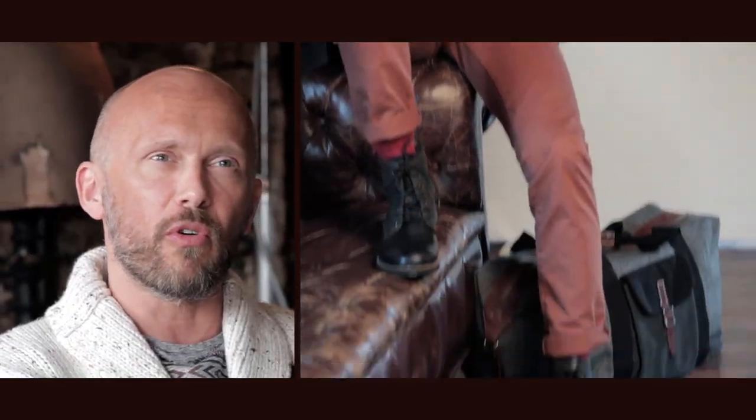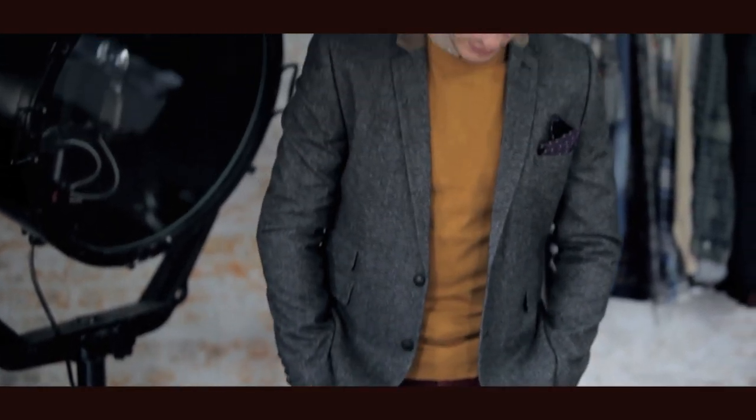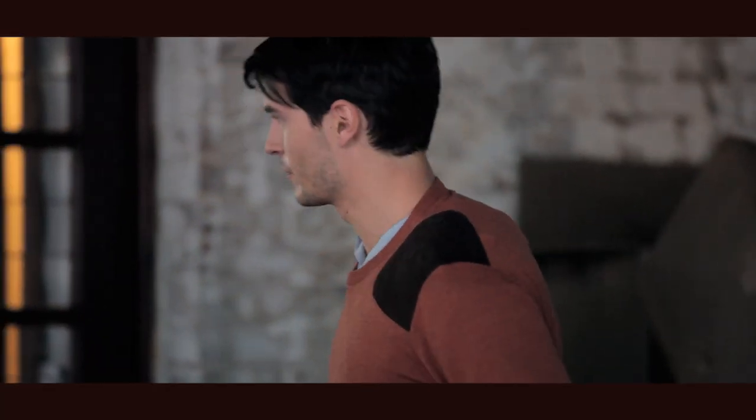We've got a big trend called English Eccentric, which is a kind of smart casual look for us. It's based around the tweed sort of look with things like elbow patches, chinos and the gun patches on the shoulders.